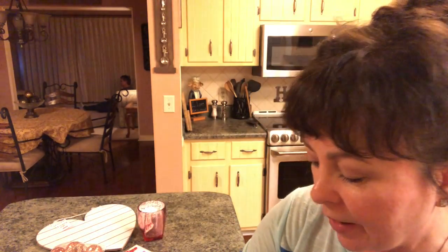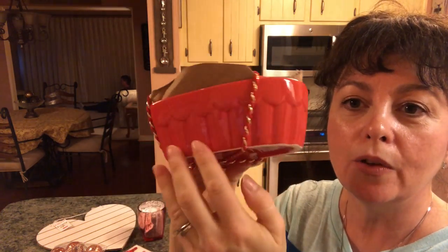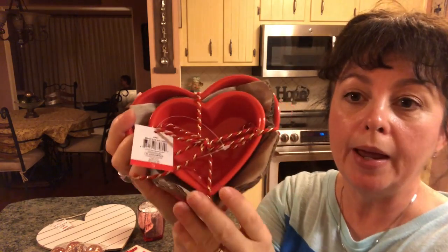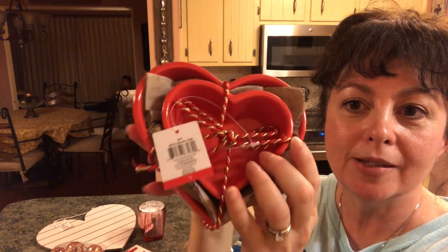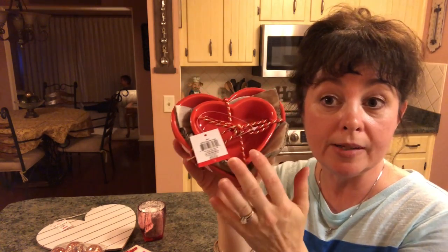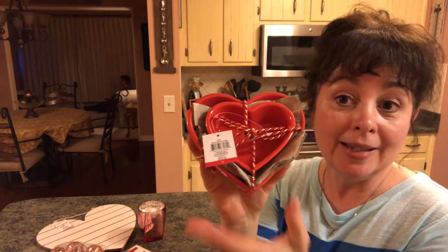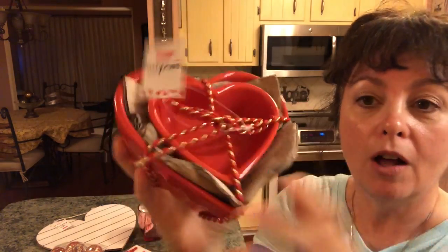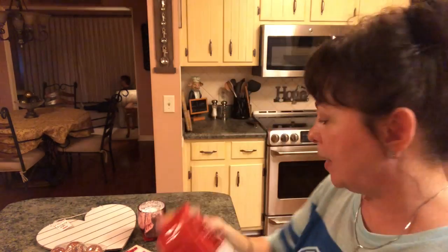Then I found these little nesting bowls — they're heart-shaped. They had them in red and white and I picked up the red. Here's the larger red heart and the smaller one snuggled inside. You could put whipped cream and strawberries in one, or just some candy and set it out. These were three dollars and I really think that is nice.